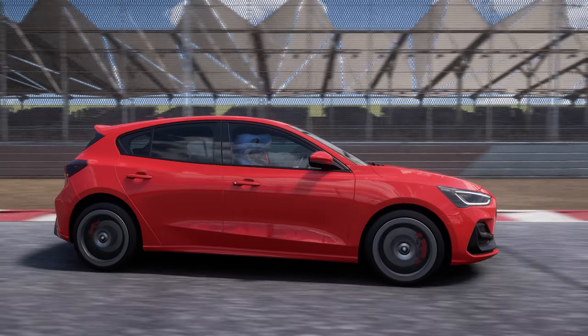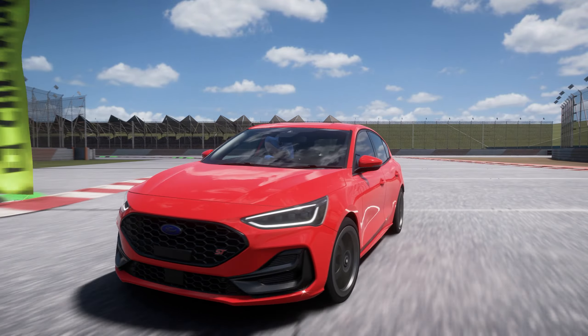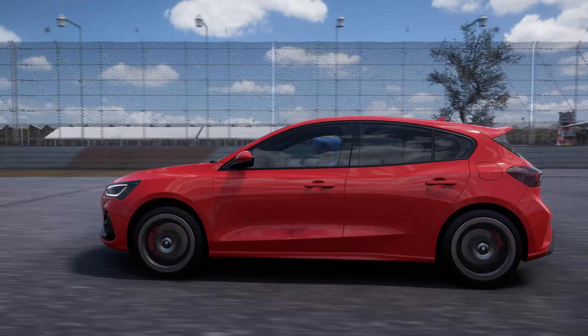Finally, in the spring season which begins on Thursday the 3rd of October, for 20 points you can win the brand new to Forza and absolutely brilliant Volvo C30 Polestar — can't wait for that one — and for 40 points there is another chance to win the Abarth 695. I'm also happy to say that there is no paid car pack this month, but that does mean these are all of the new cars coming in Series 38.